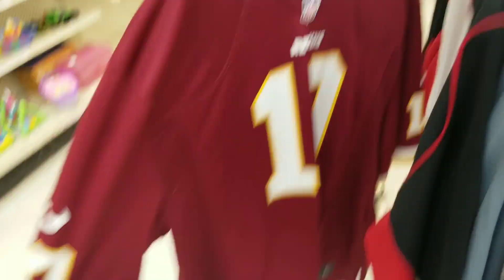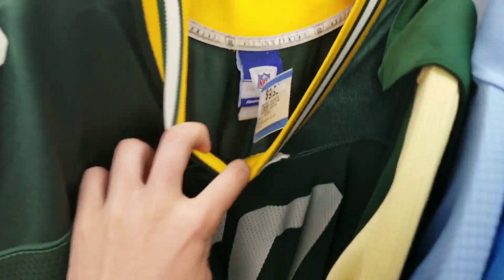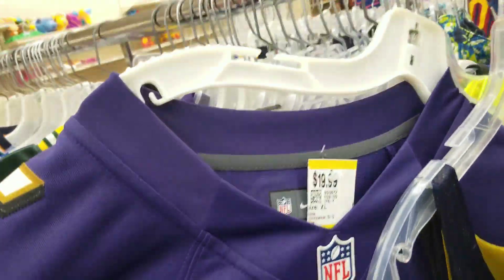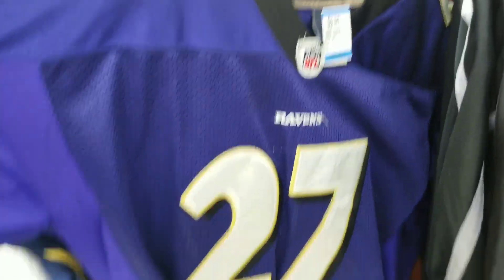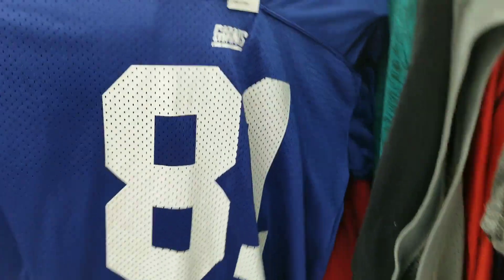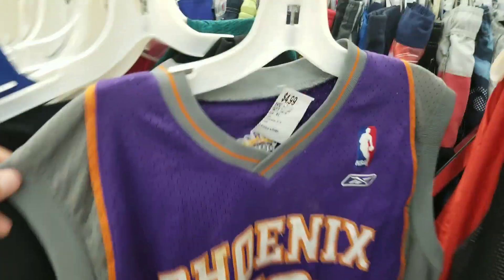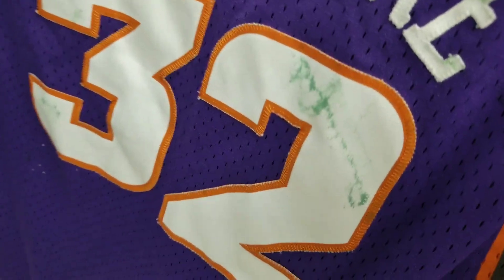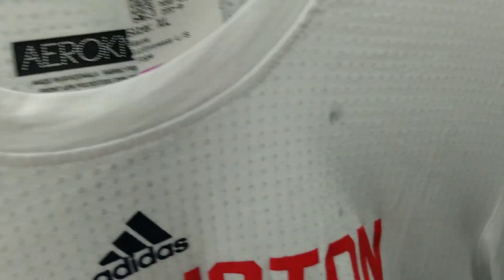On the jersey section, we got a RG3, AJ Hawk for $10, Joe Flacco for $20 — that's crazy. Todd Heap for only $5, Ray Rice for $10 — no one wants that. Amar'e Stoudemire for only $5. And then this Youth Maple Leafs one is actually really nice — it's all stitched on for $12, long sleeve but it's got some stains.